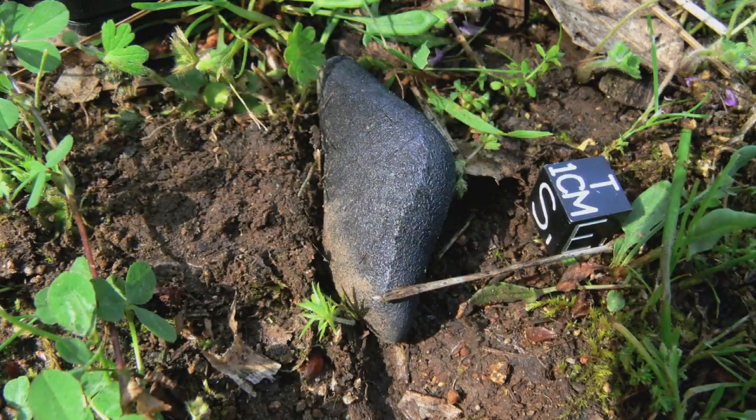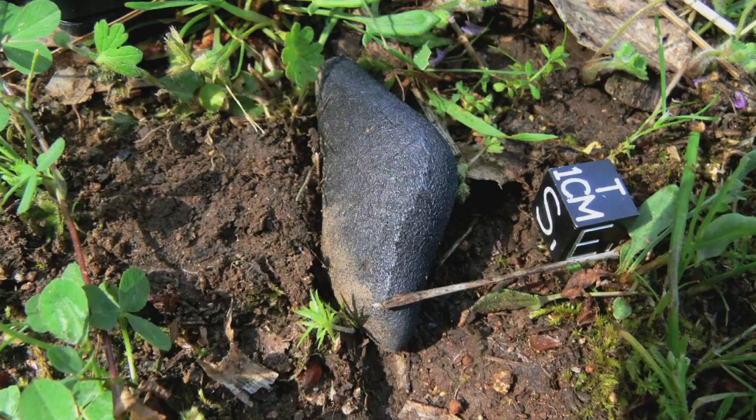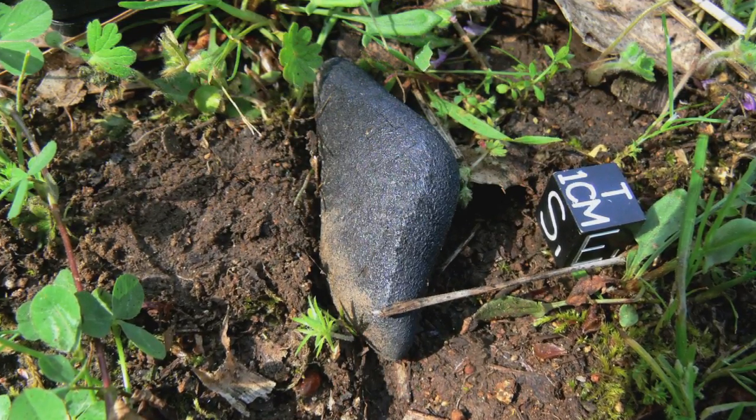Within days, a NASA team was able to find and identify a fragment as a type of meteorite known as carbonaceous chondrite. It is a really special meteorite because this particular one contains all the goodies that scientists are interested in — the amino acids, all the compounds that could have made life possible on our planet.